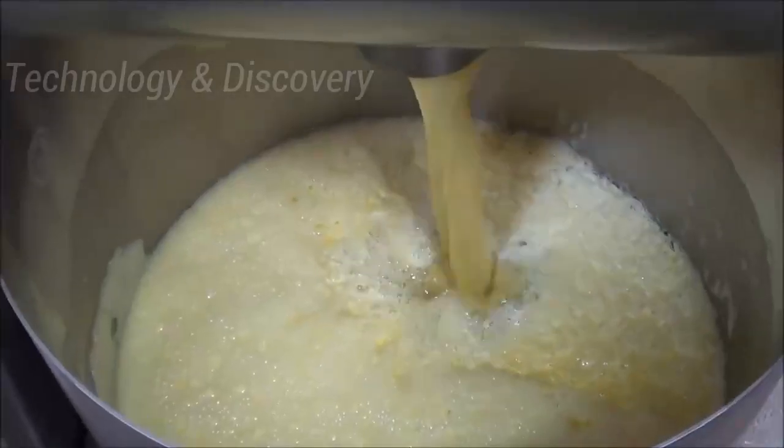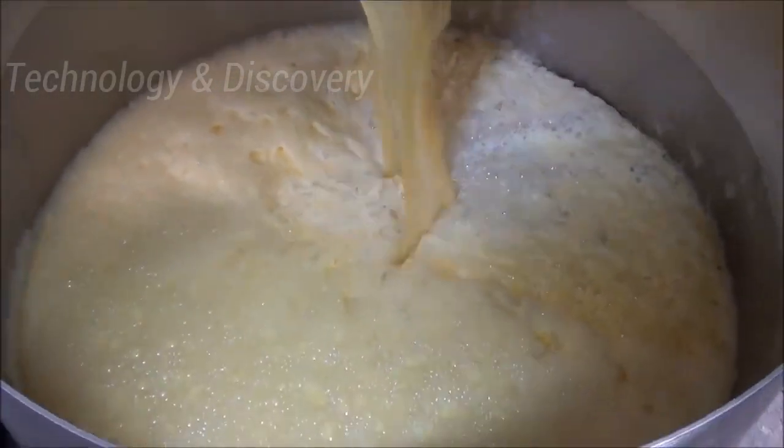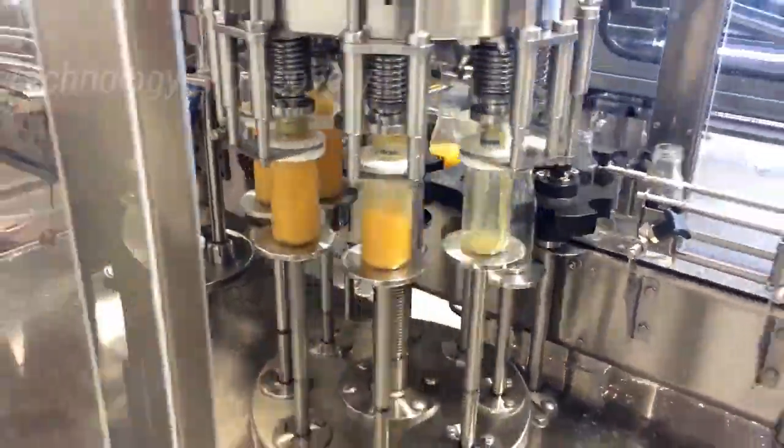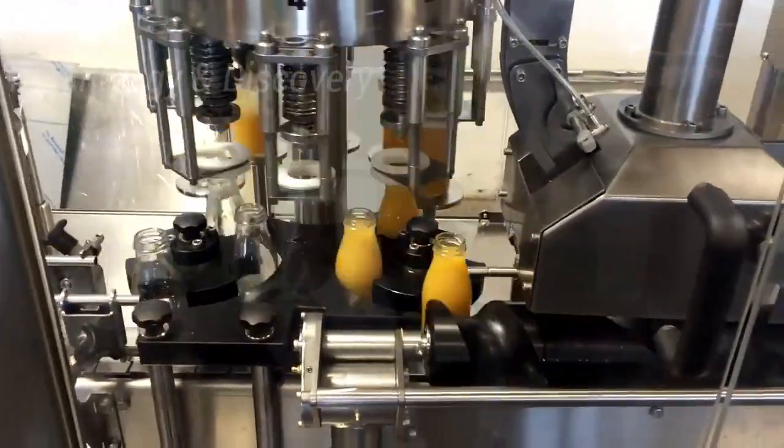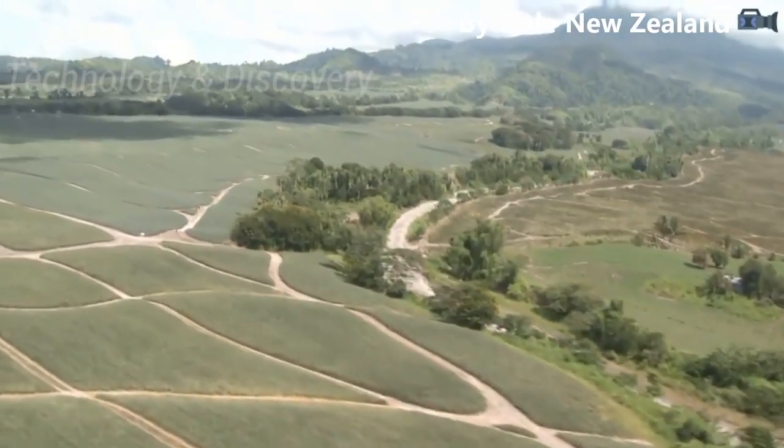Hello everyone, today we are going to pineapple farms on the island of Mindanao in the Philippines, covering pineapple harvesting and processing with a modern production line and technology for bottled fruit juice.